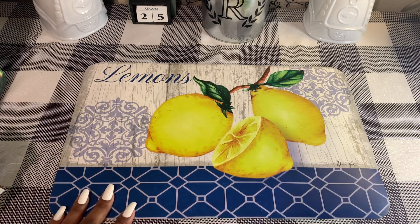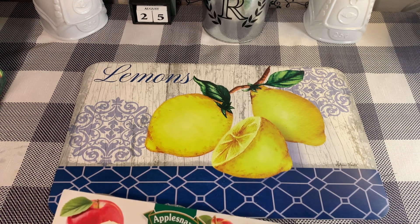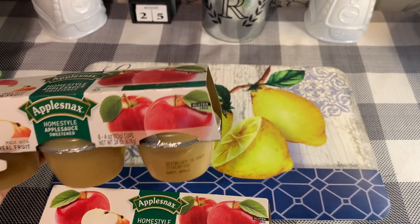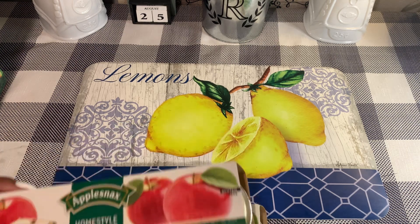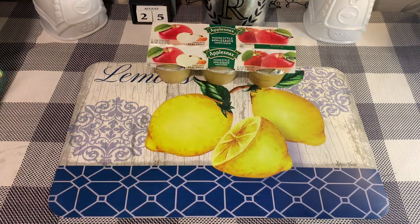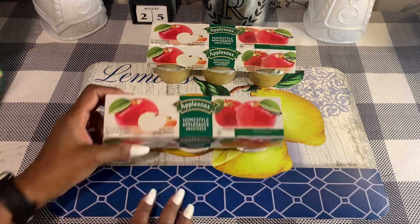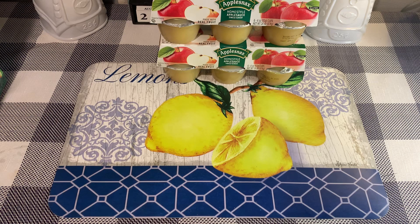We'll start off with the food items as usual. My husband picked these up — he loves this home style applesauce. We got two of them. It's home style applesauce, sweetened, made with real fruit. You get six cups, four-ounce cups, and the best buy date on here is October of 2024.